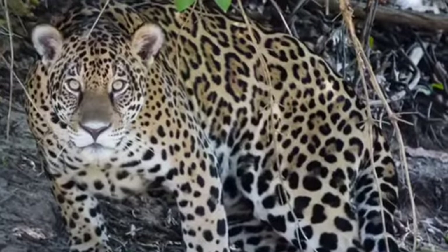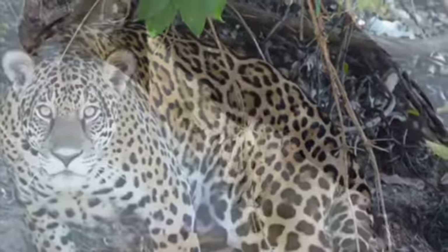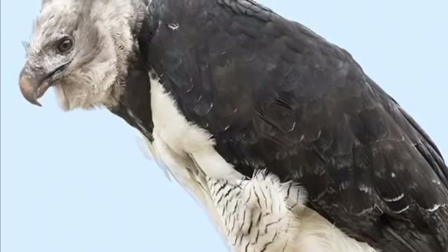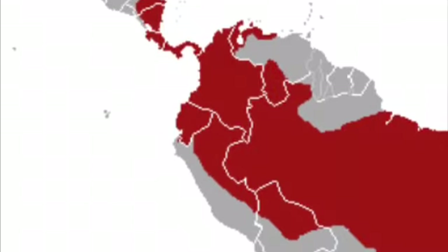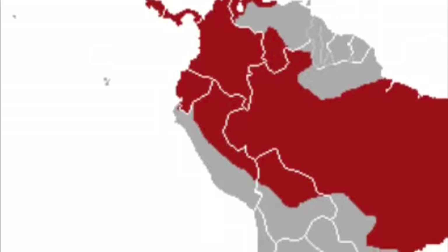The main predators of the sloth are jaguars and harpy eagles, both found in South America where sloths live in the rainforest. Also, while I'm on the topic of the rainforest and where sloths live, sloths live in South and Central America, alongside many other animals.